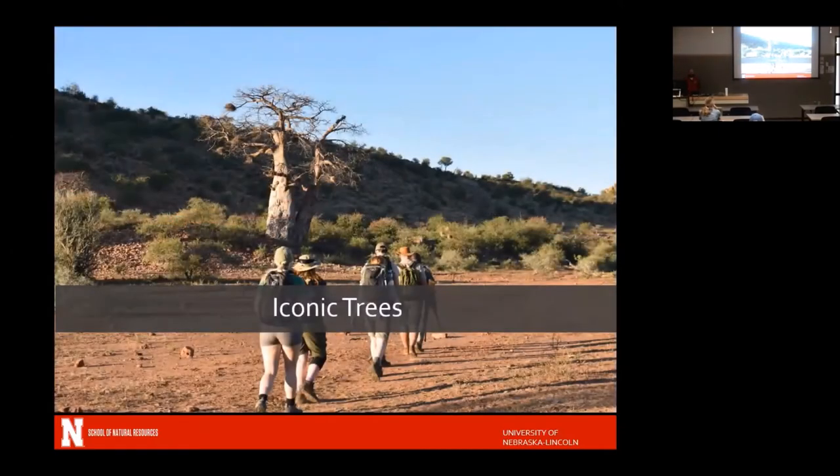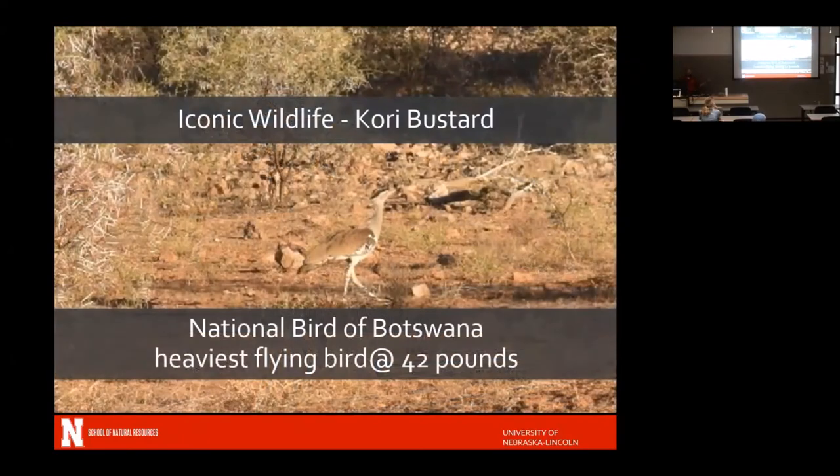We saw lots of cool things, like the iconic baobab tree — the first time we walked past one, I got very excited and made everyone stop so I could touch it. We saw iconic wildlife like the Kori Bustard — it's the national bird of Botswana and the heaviest of flying birds, at about 42 pounds. Calvin was complaining it wasn't particularly iconic, even though it's the national bird. We did see Kori Bustards while we were there.